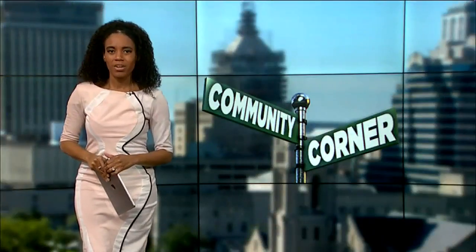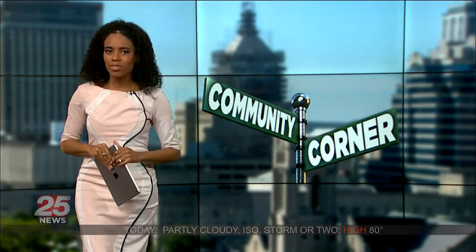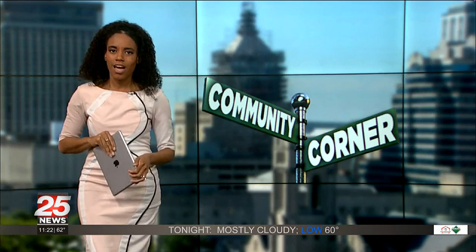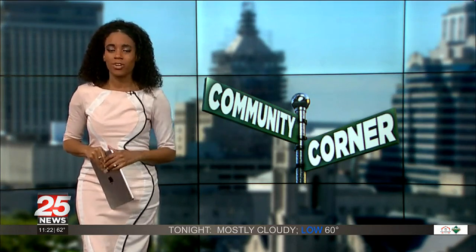Welcome to our Community Corner. There are free A1C screenings this month at various Hy-Vee locations in Illinois. I sat down with Nina Struess, a Hy-Vee corporate registered dietitian, to talk about why these types of screenings are beneficial.